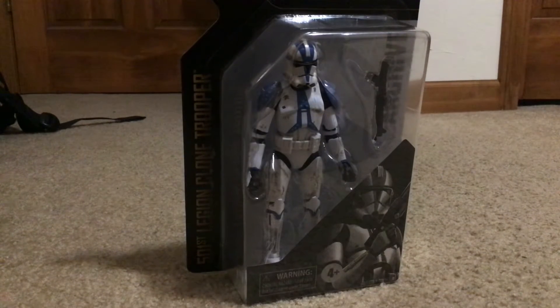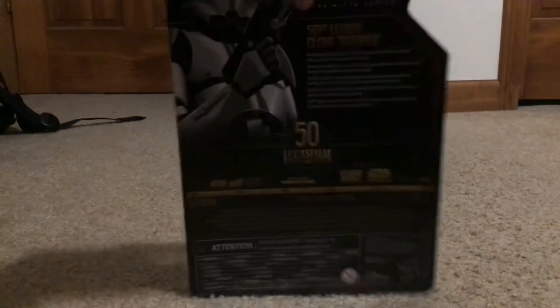Hey everyone, and today we're going to be reviewing the 501st Archive Day. I went to my local Walmart, just checking out the action figure aisle, and I found the 501st Trooper with Tech.